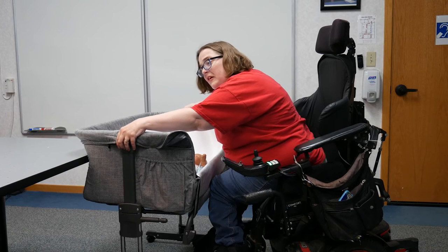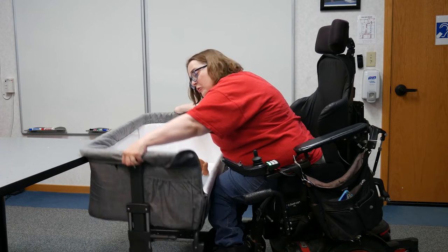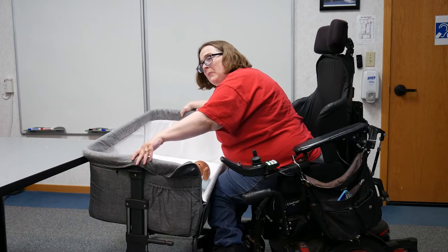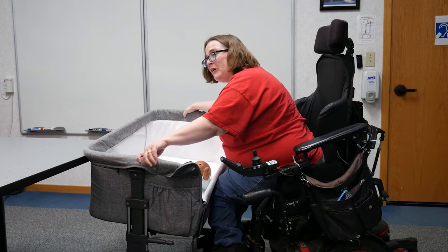The crib also has handles on the side that you can pull up on to lower the height of the crib. One thing that's hard about these is that if you don't get them just right, you'll have one side go down before the other.